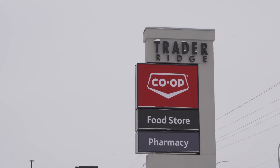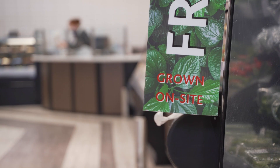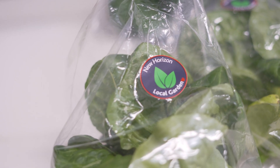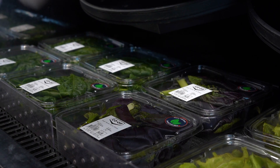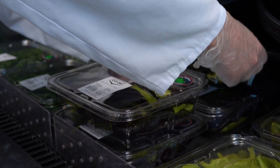Both our Trader Ridge and downtown locations have a specific location in the produce department. There is a little sticker on each package that says New Horizon Local Garden, so any product with that sticker has been produced right here in Grand Prairie.